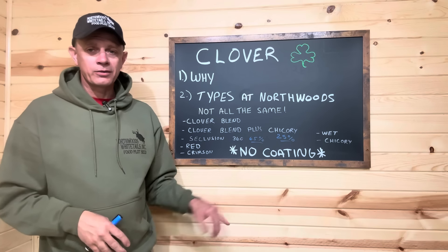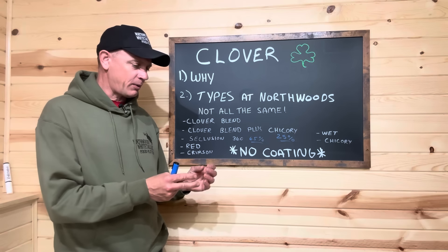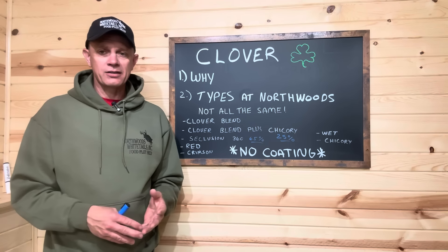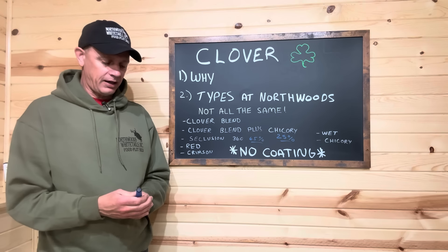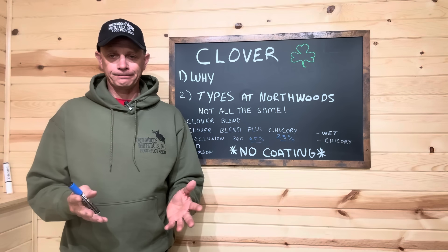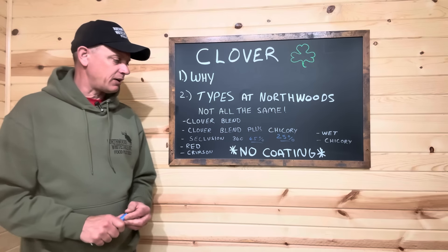One thing you're not going to see on the shelf here at Northwoods is seed coating. We do not do that. We finally got rid of the last coated clover seed in our blend about 18 months ago. We really like the performance, how well this stuff grows, how quickly it grows, how well it germinates, the graze tolerance and cold tolerance of the four clovers we have in our blend. We had one we really liked but could only get it coated — well, we found a company that has it without coating. We do have inoculant on it, but no seed coating.